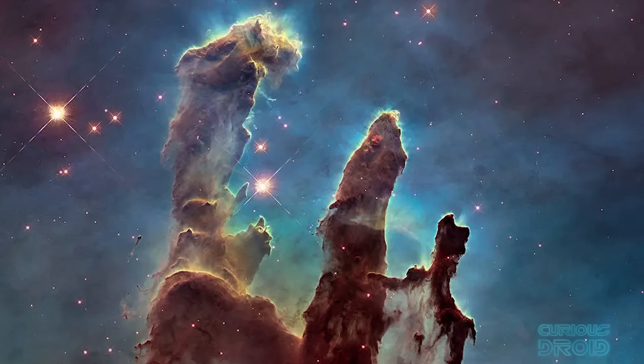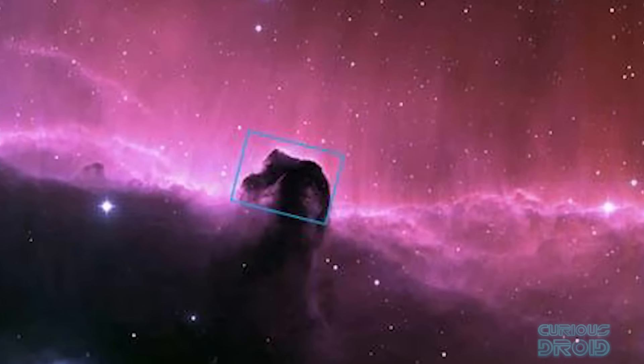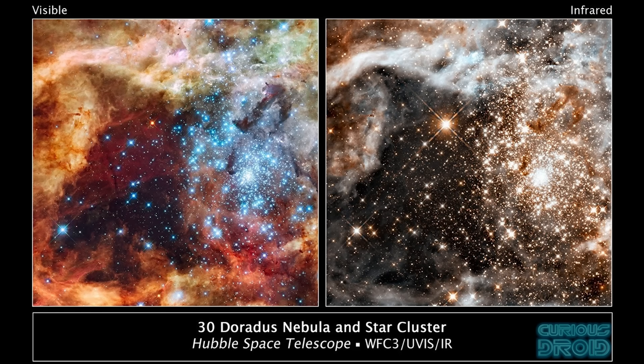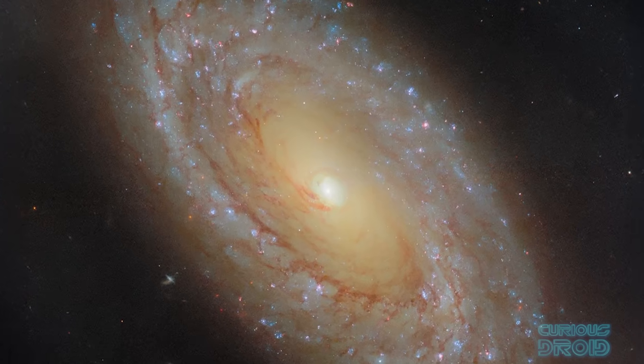Where are all the colours we see in the Pillars of Creation or the Horsehead Nebula and the countless other images? They've become some of the most iconic images of space ever released, often turning up on posters, book covers and desktop wallpapers.